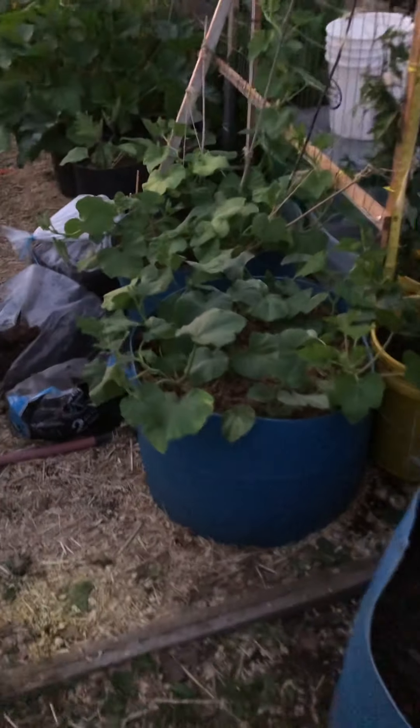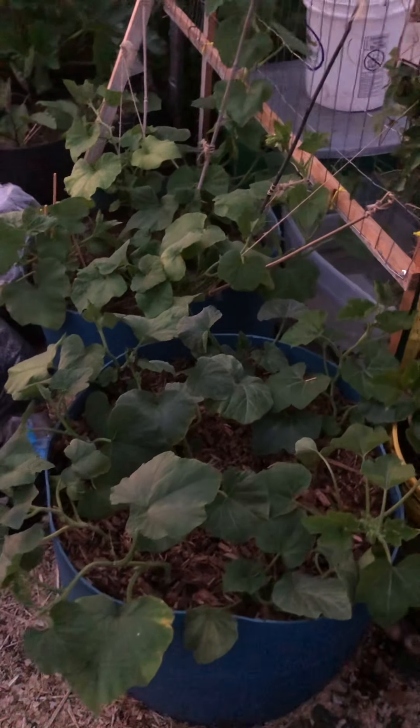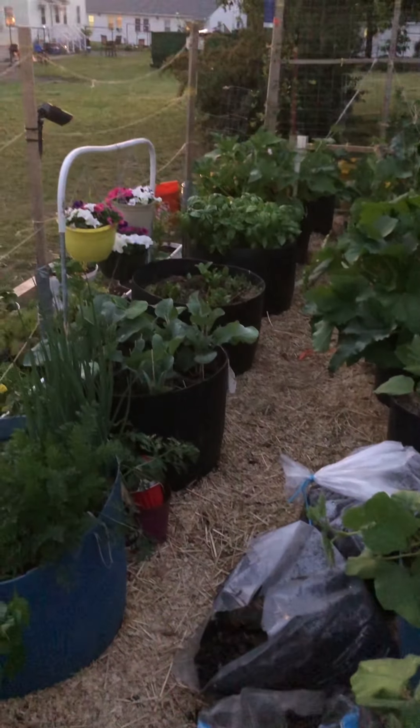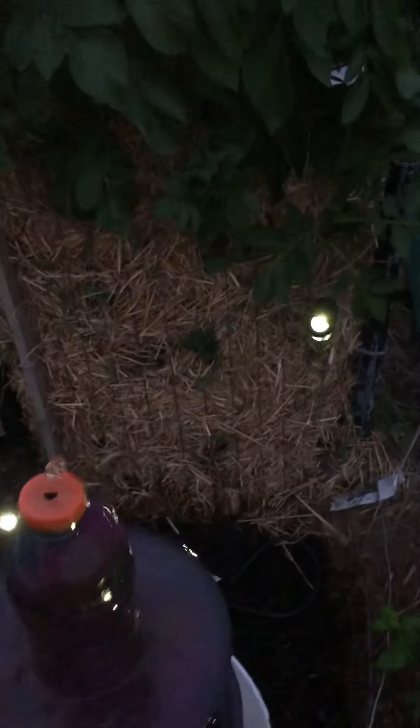I transplanted a bunch of squash plants in here yesterday from cups — I think they're going to make it. It was hot but they're going to make it. Everything's looking pretty good in the garden. We'll swing around here and we've got our potatoes in the hay, and some of those are starting to crop out down low. I had my doubts, but they are.